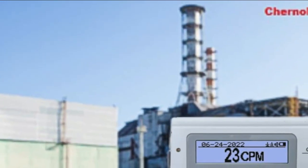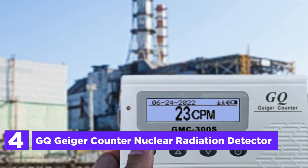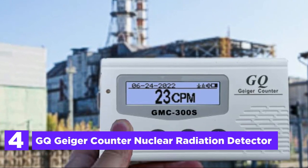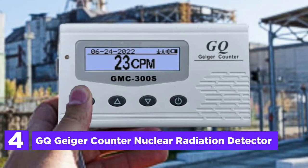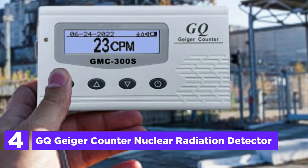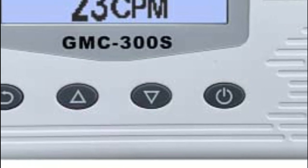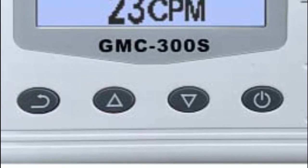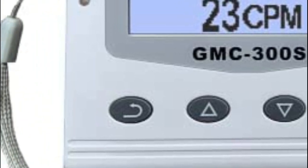At number 4, the GQ Geiger counter nuclear radiation detector — the GQ GMC-300S digital Geiger counter, developed by GQ Electronics LLC in Seattle, Washington, USA. This enhanced version has a higher sensitivity level for detecting lower levels of radiation. It also features LCD contrast control, a front LED indicator, analog data port output, a new graphic display, and the ability to turn the speaker on and off.